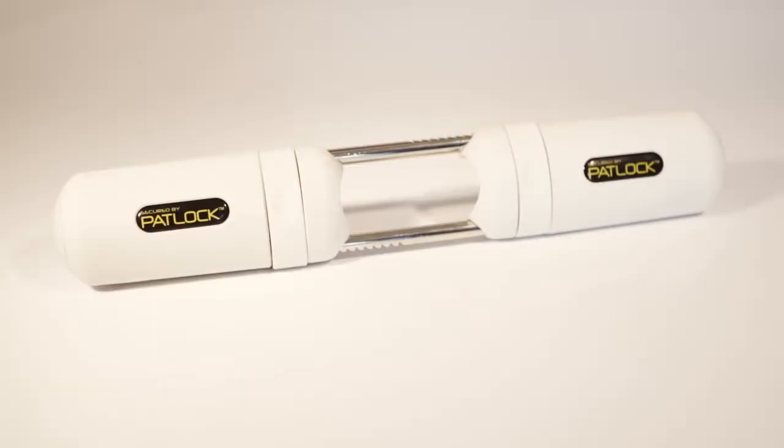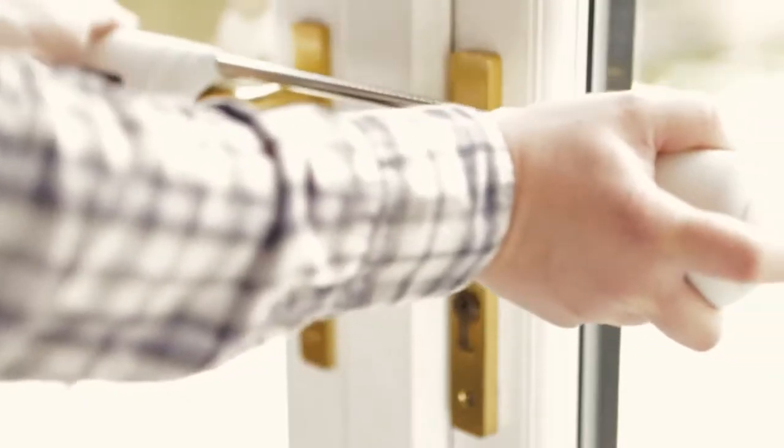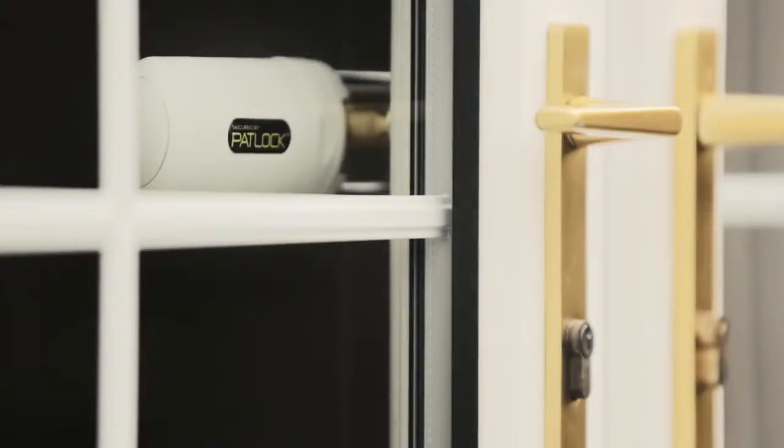Entry to French doors fitted with standard handles and locks can be forced in less than 30 seconds. Secure your French doors with Padlock. Padlock is easy to fit and requires no drilling, screws or gluing. Just slide the Padlock over your French door handles and push to lock in place.